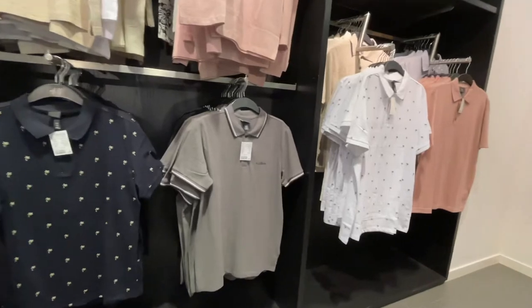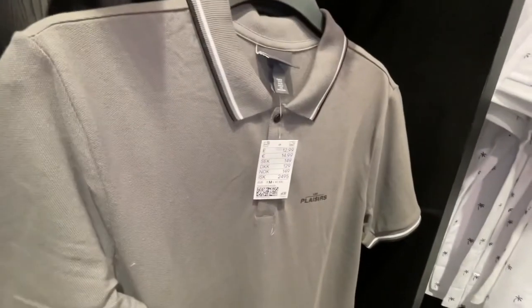Lots of polo shirts because polo shirts are very in, but this was like more than a shirt price-wise.